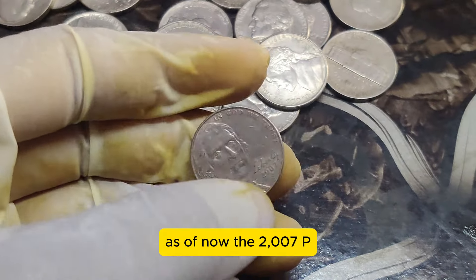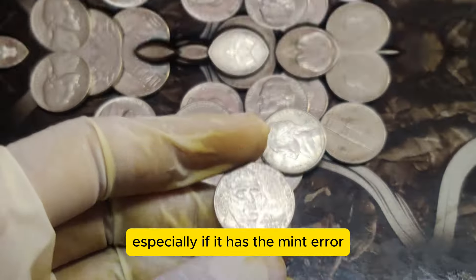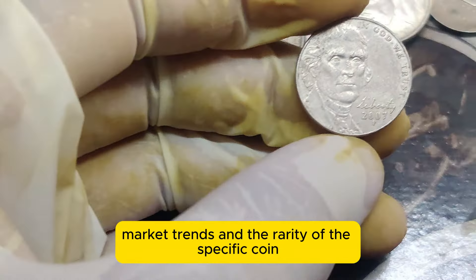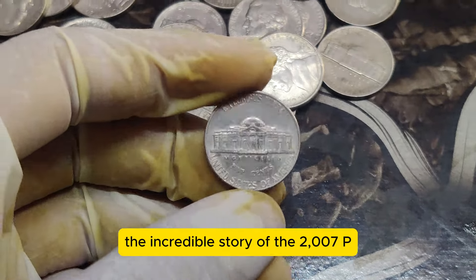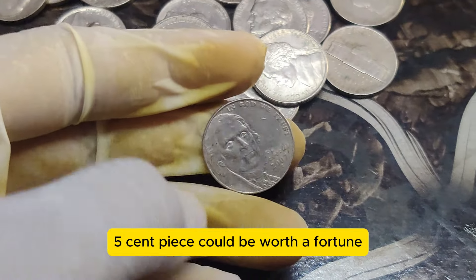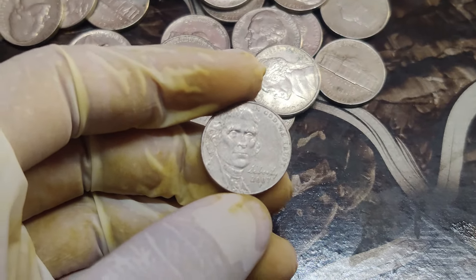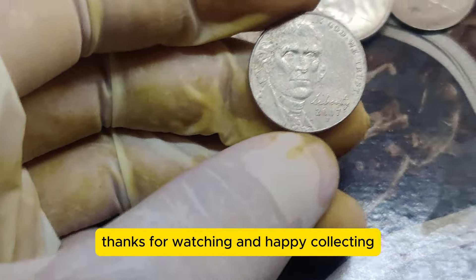As of now, the 2007 P Jefferson Nickel is valued at an astounding $1.4 million, especially if it has the mint error and is in pristine condition. This value can fluctuate based on coin market trends and the rarity of the specific coin. So there you have it — the incredible story of the 2007 P Jefferson Nickel. Who knew that a simple 5-cent piece could be worth a fortune? If you enjoyed this video, don't forget to like, subscribe, and hit the bell icon for more exciting coin tales. Who knows — maybe you have a treasure hiding in your change jar. Thanks for watching, and happy collecting!